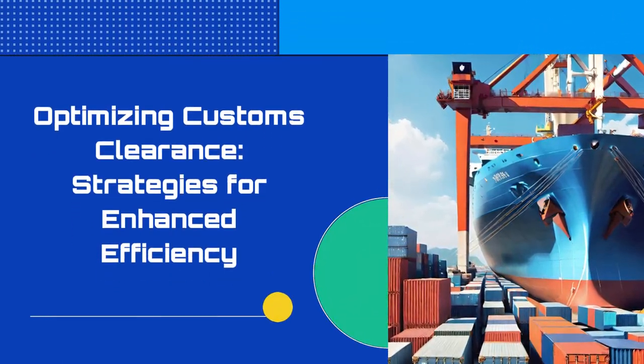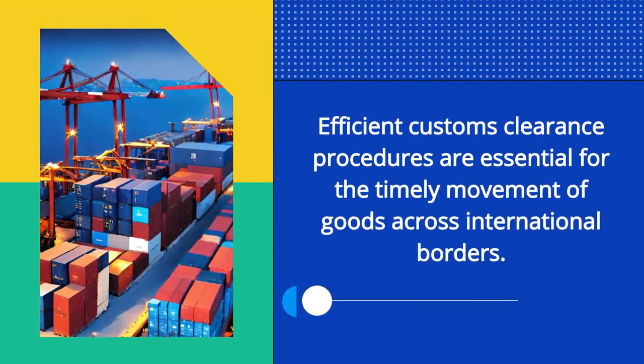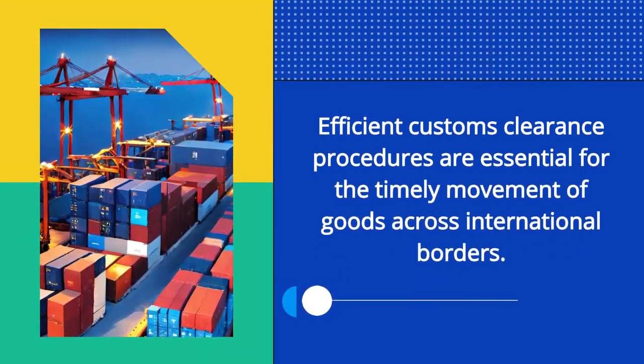Optimizing Customs Clearance: Strategies for Enhanced Efficiency. Efficient customs clearance procedures are essential for the timely movement of goods across international borders.